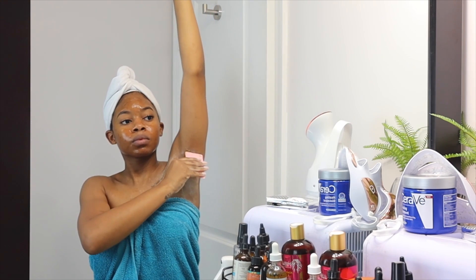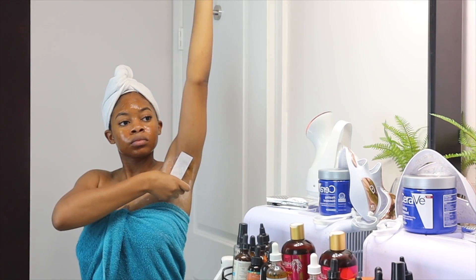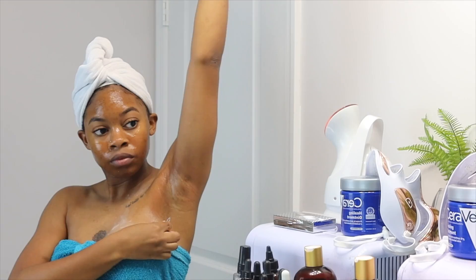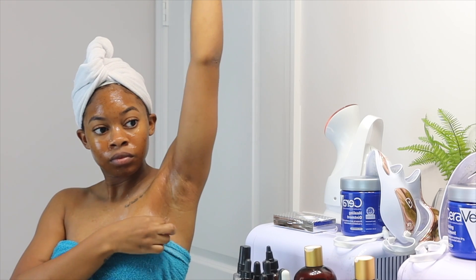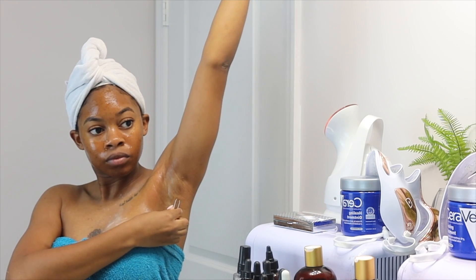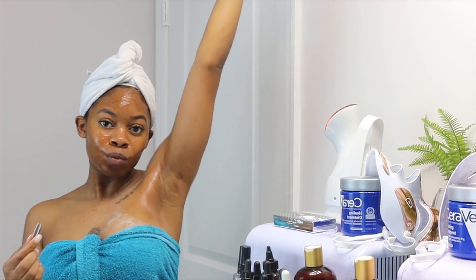I warm up my sugar paste in the microwave for about 20 seconds, then use the little applicator to apply the sugar and pull it off. Sometimes the sugar gets stuck, so I just take a wax strip and pull it off — that makes it super easy to get most of the hair. Sometimes there are hairs left over, and this is where those Regine tweezers come in handy again. I can easily pull out any leftover hairs without worrying about ingrown hairs or damaging my skin.